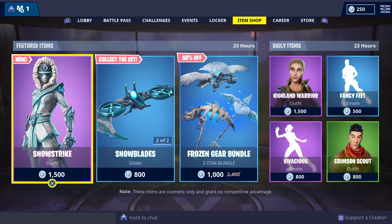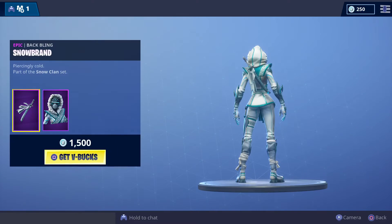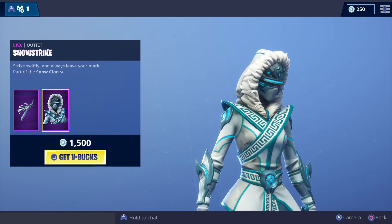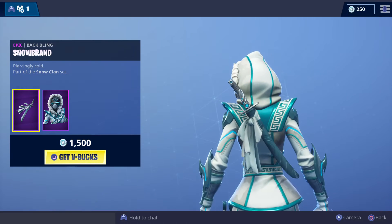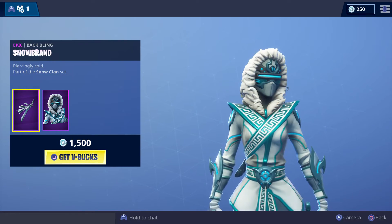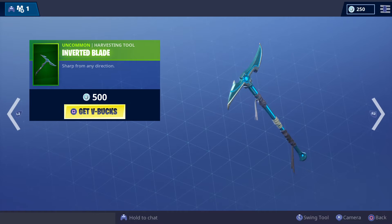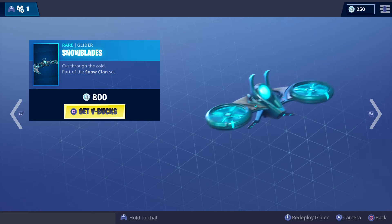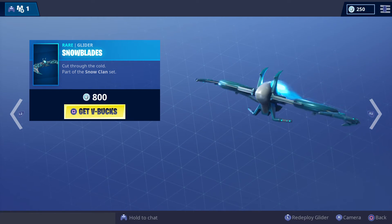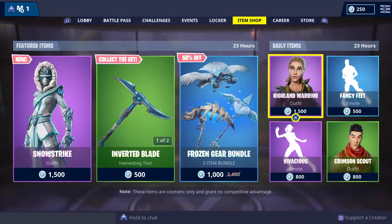Alright, so here are the featured and daily items for today. We've got a female version of the Snow Clan set — let's have a look at it. We've got the Snow Strike for 1,500 V-Bucks. There's a back bling with that one. We've also got a Harvesting Tool and the Snow Blades glider. Very nice.